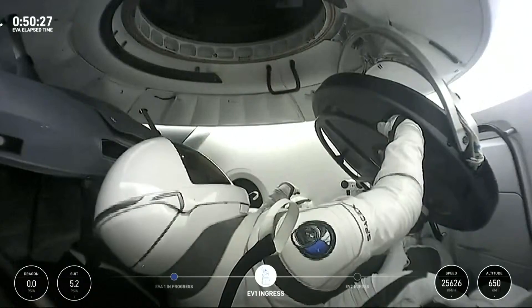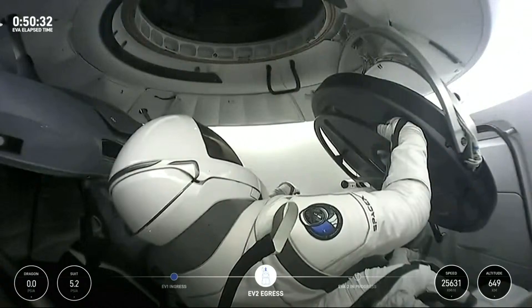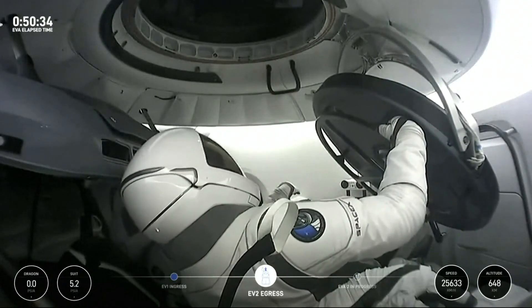We were talking about how your spacewalks were hours, and these guys only have 10 to 15 minutes — and it's just like that. Yeah, it can go pretty quick.